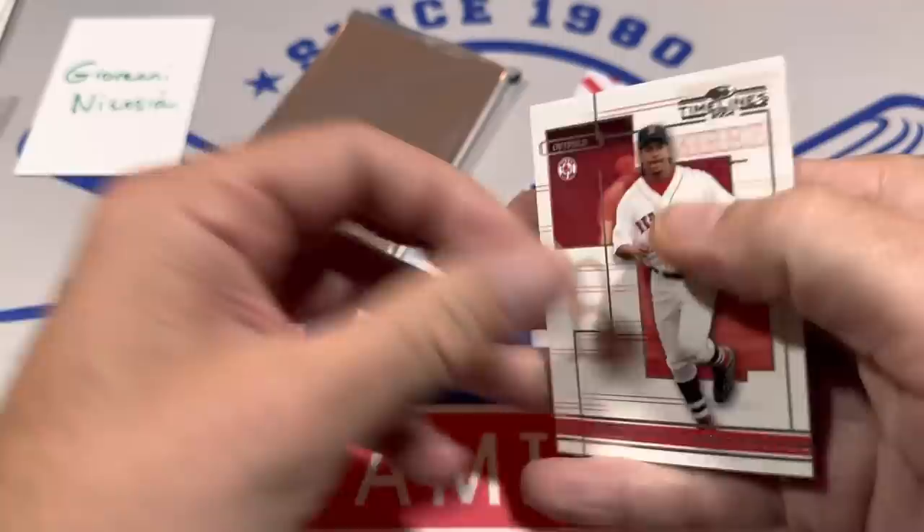Ichiro is one of the base cards. We've got Manny Ramirez in there as well. There's Barry Zito. And there's that Ichiro.